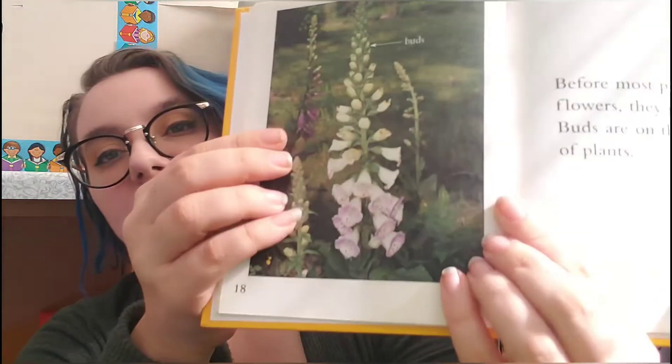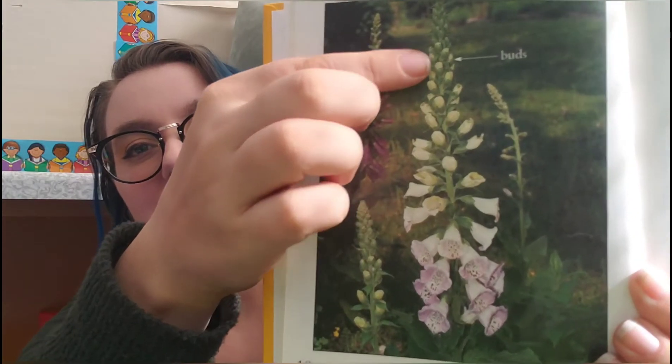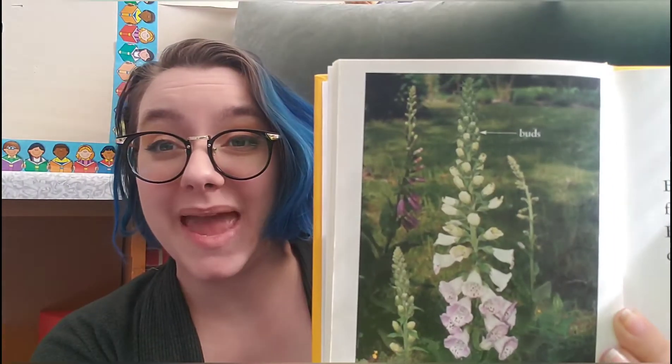Before most plants grow flowers, they grow buds. Buds are on the stems of the plants. Look close — see the flowers? Look at the buds. They're like a baby, a little baby flower.